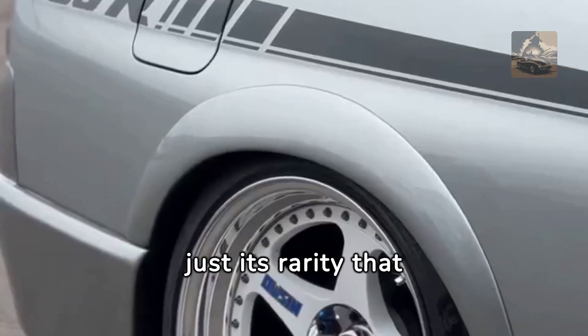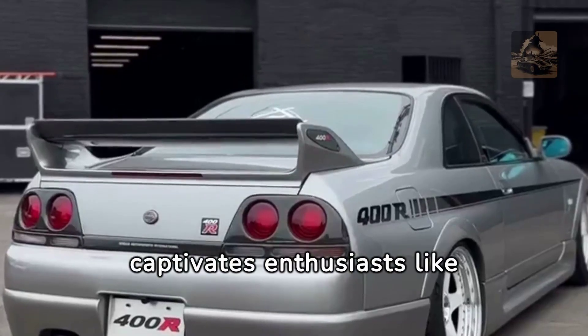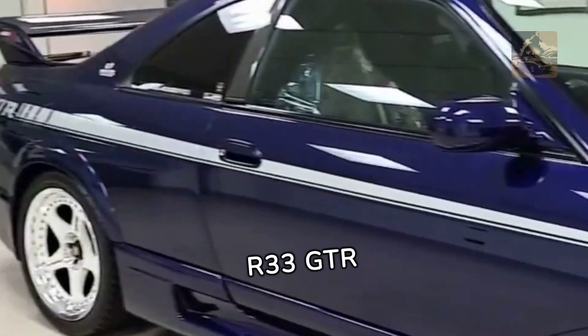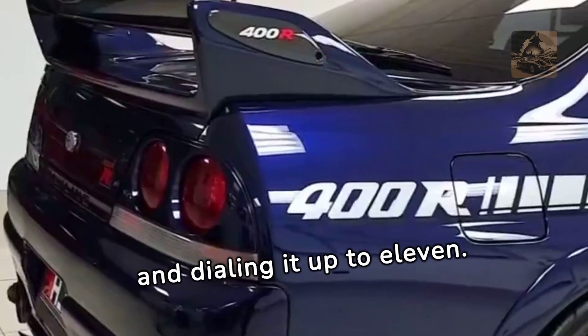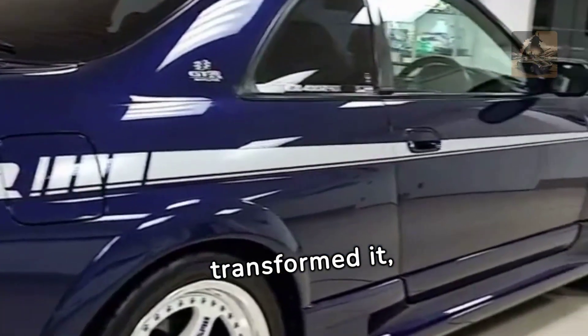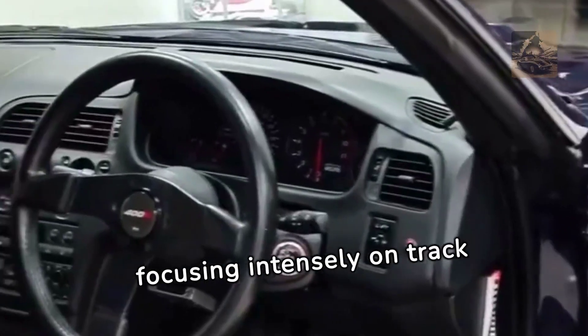But it's not just its rarity that captivates enthusiasts like us. The 400R is a marvel of engineering, taking the already impressive R33 GTR and dialing it up to 11. Nissan didn't just tweak it — they transformed it, focusing intensely on track performance.